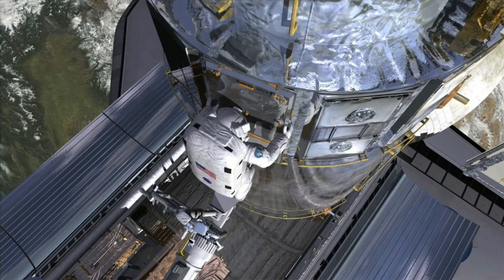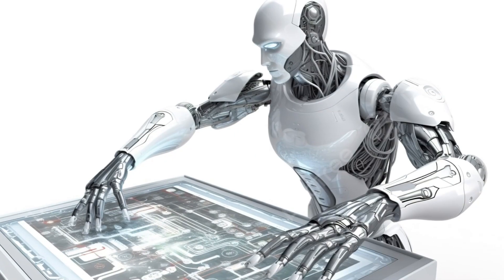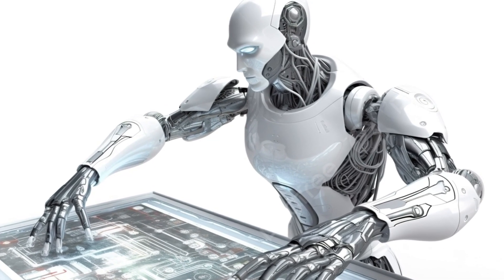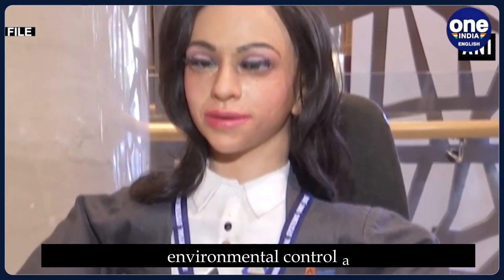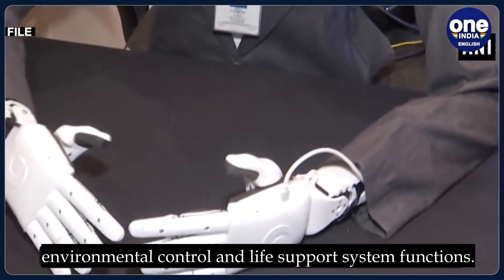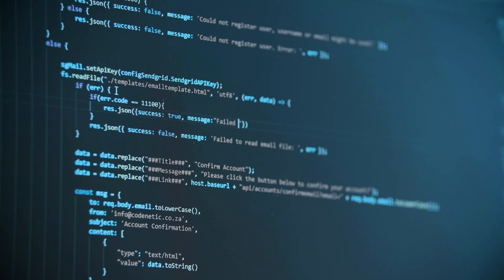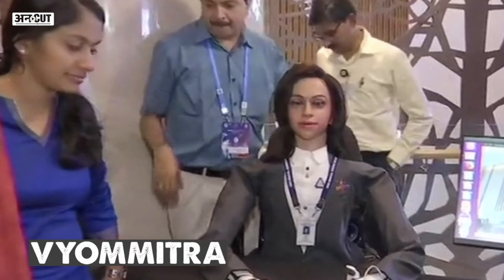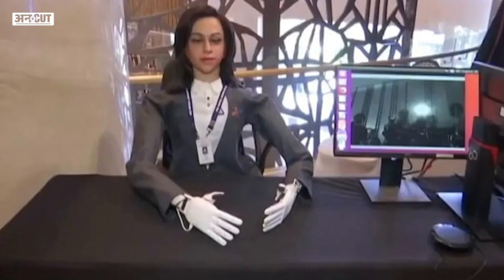We're talking about a humanoid that can perform intricate tasks typically carried out by human astronauts, like switch panel operations. Vyomitra is also capable of handling environmental control and life support system functions. It's as if we've managed to digitize the human touch, the human mind, and sent it off into the great void of space. But that's only scratching the surface of what Vyomitra can do.